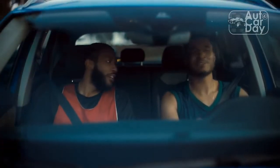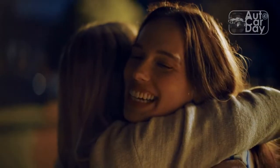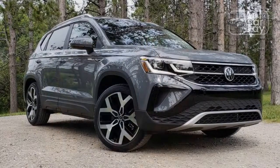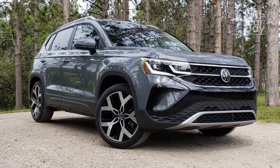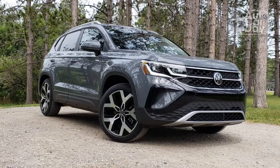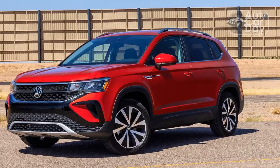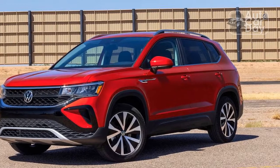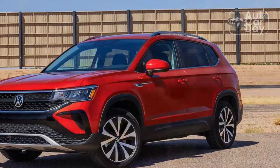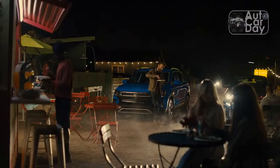With the lone entry-level option in the VW range being the base Jetta sedan, how are new shoppers supposed to make their way into an affordable, sensible German vehicle with abundant cargo space? Enter the Volkswagen Taos. Although not as tiny as the Golf, the Taos has a similar price tag and just as much equipment out of the box, plus it's a crossover, which means additional passenger and cargo space over your traditional hatchback.